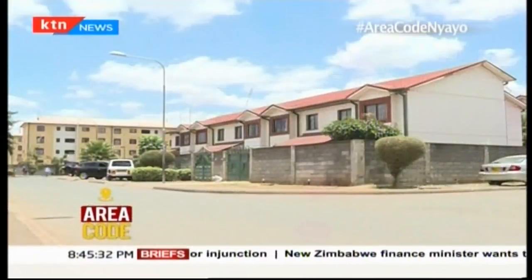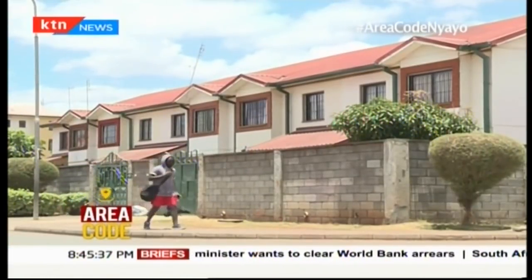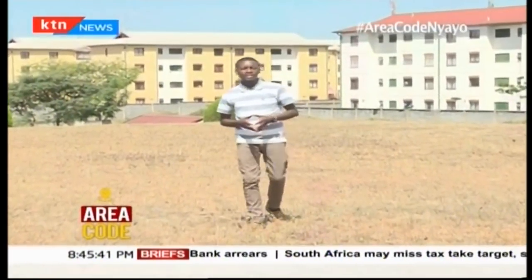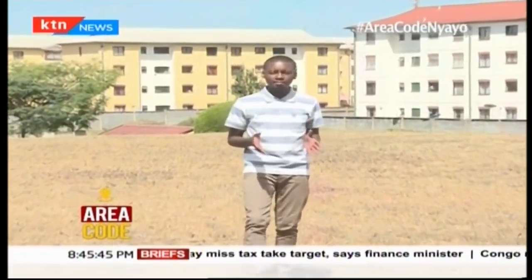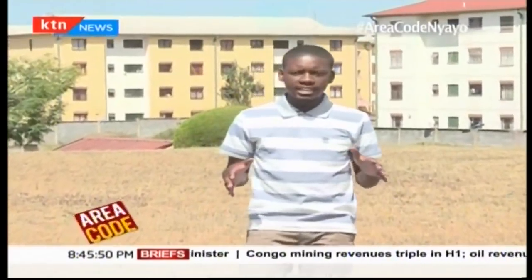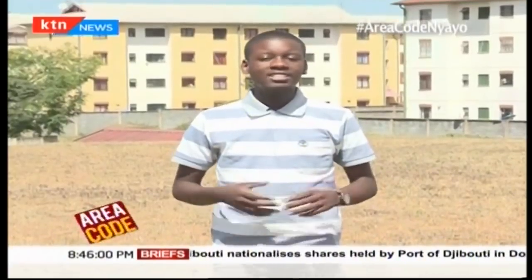But unlike many areas within the capital, Nyayo Estate may have a solution to the problem. Like most homes in Nairobi, the residents of Nyayo Estate get their water from the Nairobi Water and Sewerage Company. The only difference is that here the water is first accumulated at a particular point which serves as the estate's main water reservoir.